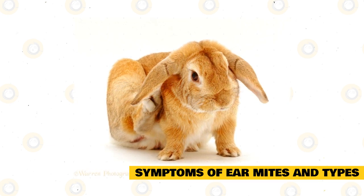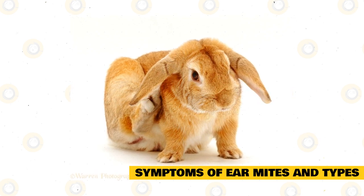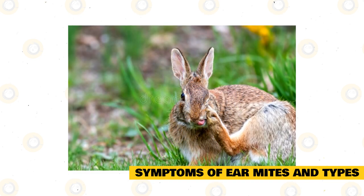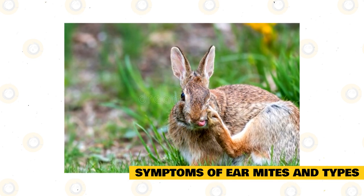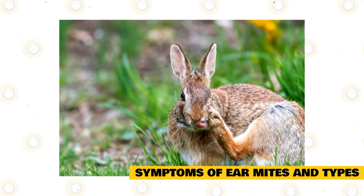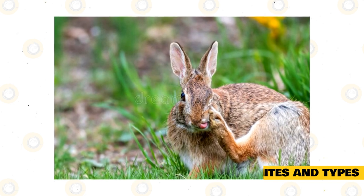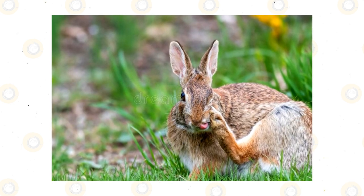Lesions are sores that may be caused by either scratching or excessive grooming that the rabbit does in an attempt to feel better. A thick brown fluid substance, known as exudate, forms in response to ear mites and will easily be seen in the ear canal. As the owner, you may also notice that your rabbit has become head shy and may have a slightly more subdued demeanor.